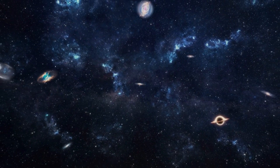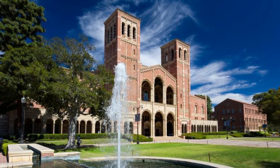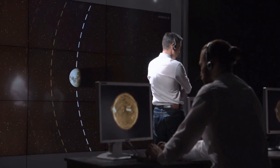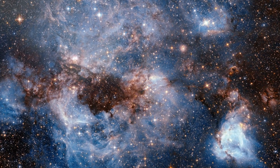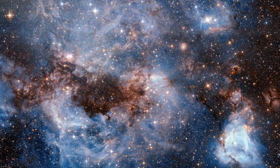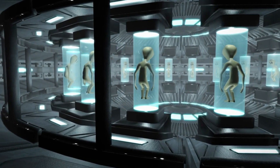Study co-author Ben Zuckerman, an emeritus professor of physics and astronomy at the University of California, Los Angeles, stated: based on what that search turns up, astronomers could estimate how many advanced civilizations lurk in the galaxy. But how is this possible? Well, let's begin with some basic concepts of life.